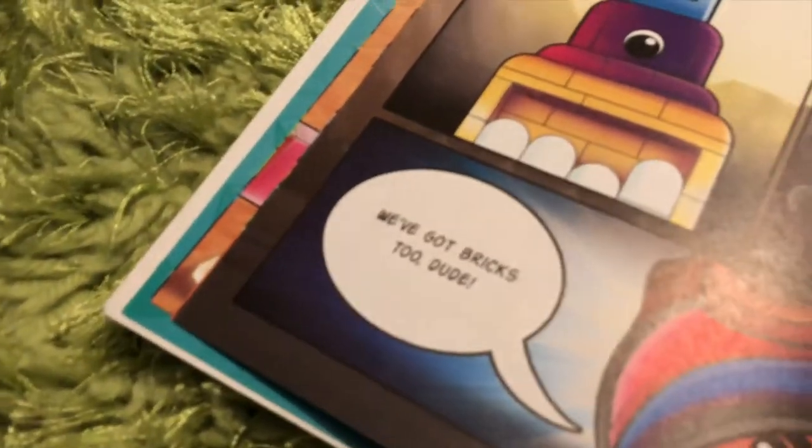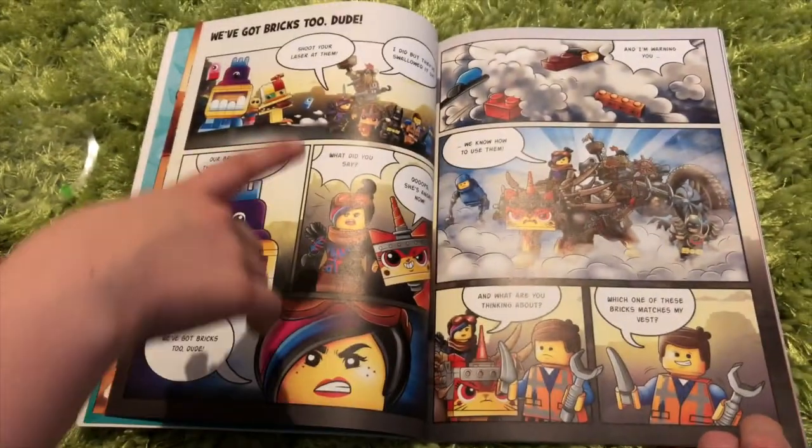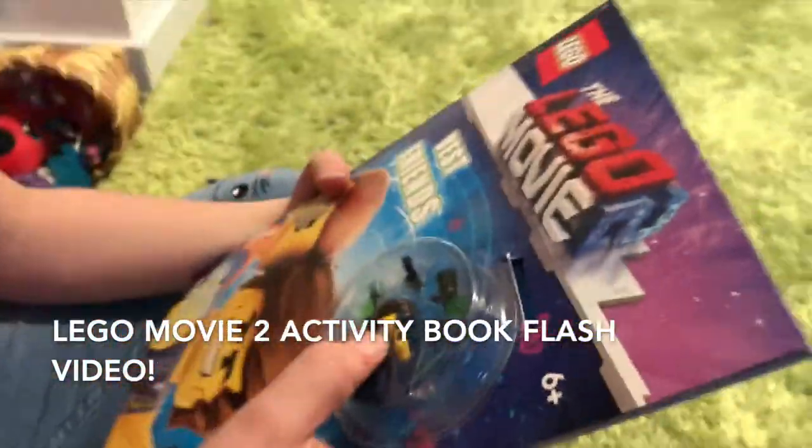We've got bricks too, dude, and I'm warning you, we know how to use them. Okay, so what was it? You got this from the shop? Yeah, I got this from Lidl.